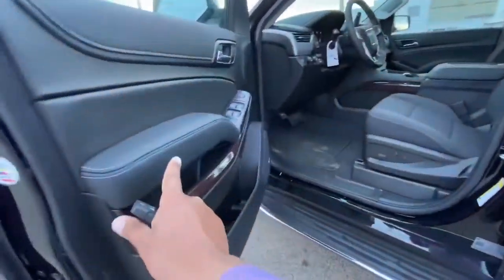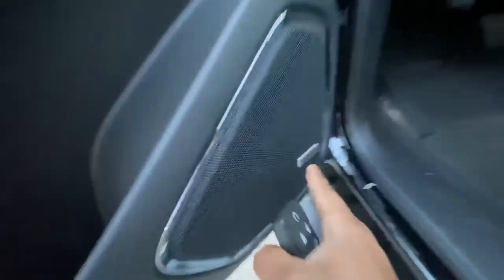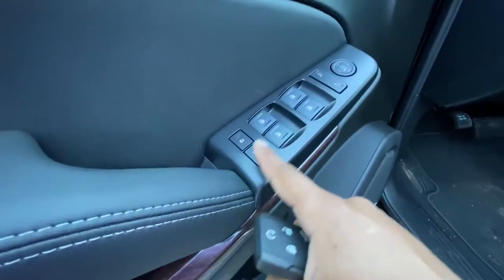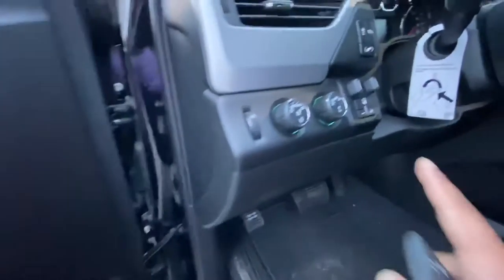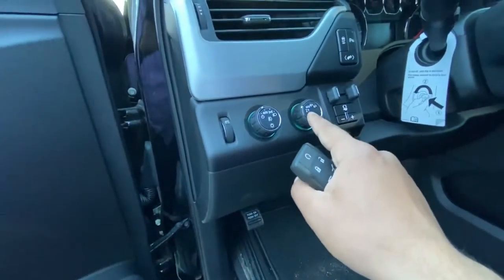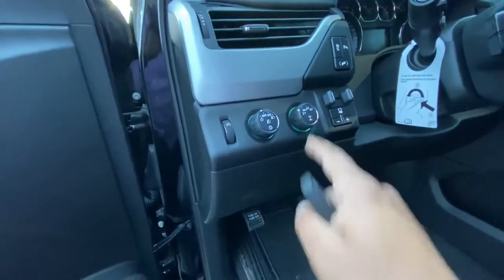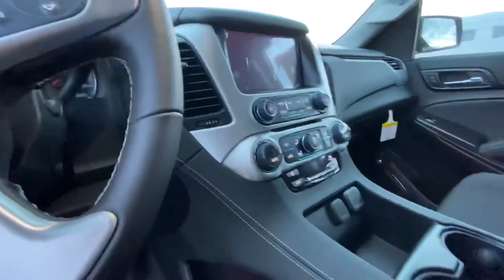Inside, you have the power seat on the driver's side. You've got the Bose sound system, power windows, and the child locks for the rear doors. This one comes with trailer brakes, pedal adjustment, auto 4x4, 4 high, 4 low, and 2 high. You also have dual climate control for the front and rear climate control as well.